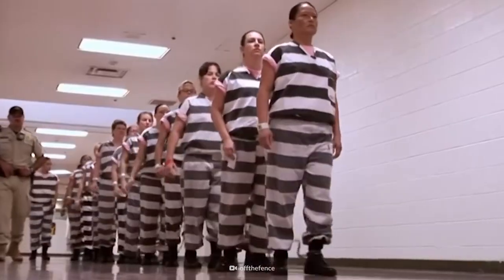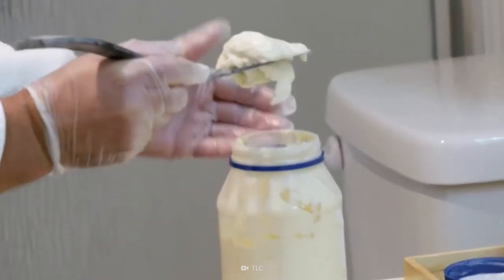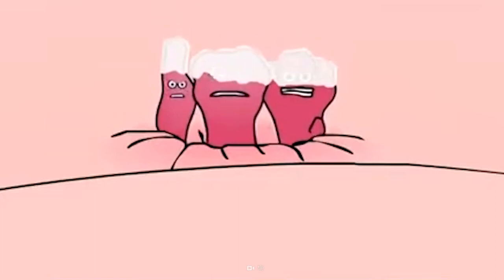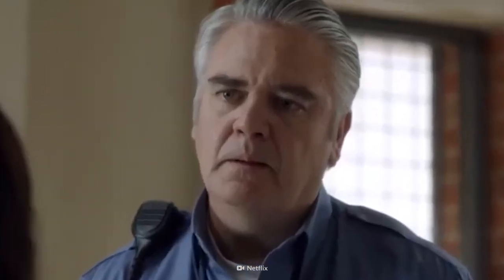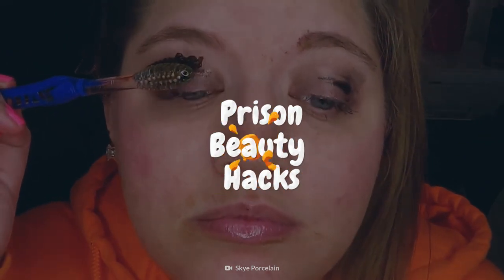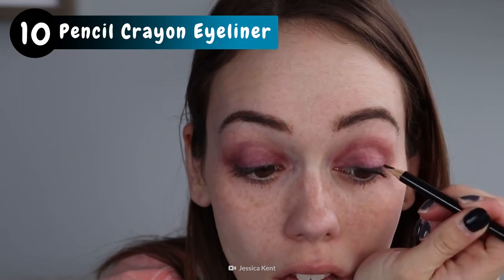Cosmetics give inmates a sense of individuality and normalcy in an environment that lacks both. But with limited access, they have to get creative. How do you bleach your hair behind bars, and why are some women lathering up in hemorrhoid cream? This is your body on prison beauty hacks. No liner? No problem — grab a colored pencil and go to town.